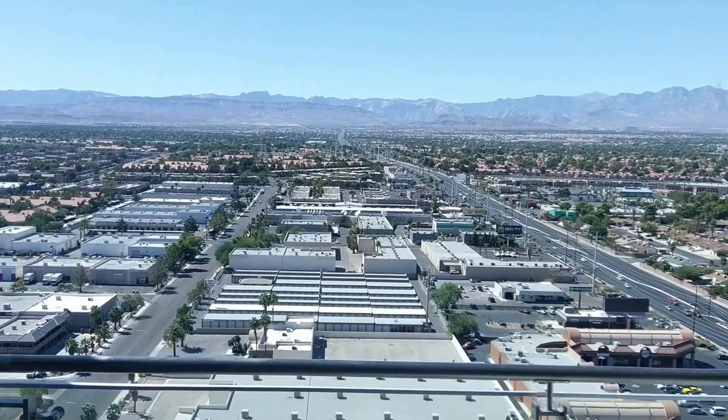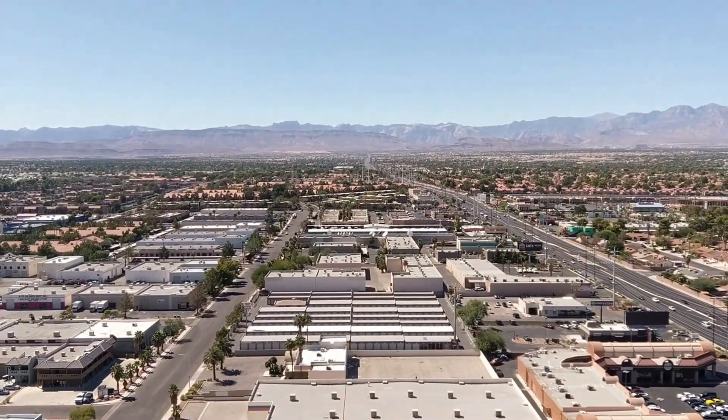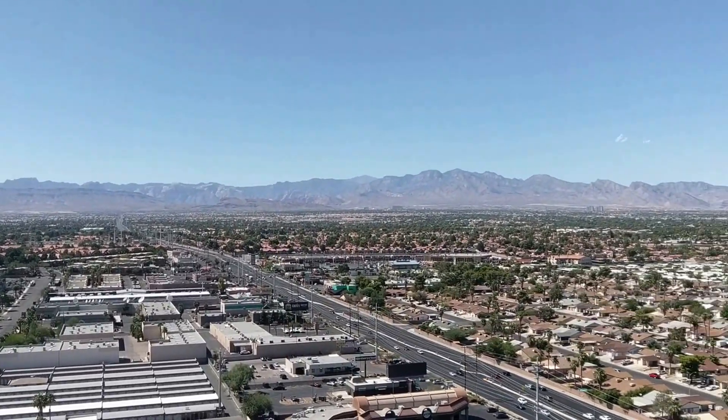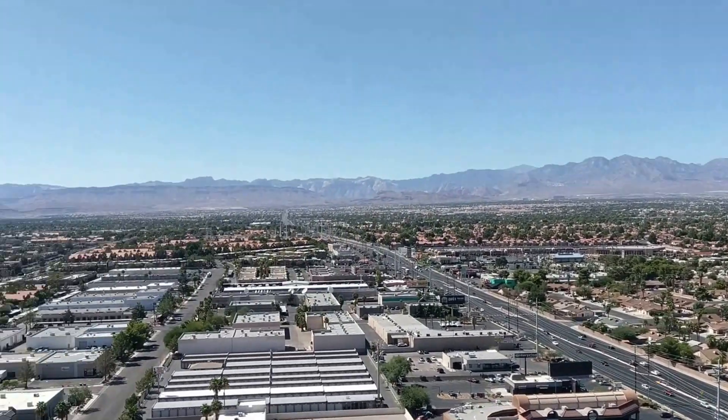High floor. Beautiful Red Rock Canyon view here, city view. And this unit is, as you can see, pretty high up and so less traffic noise, of course.